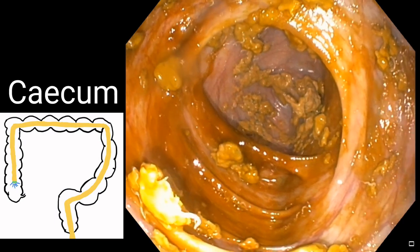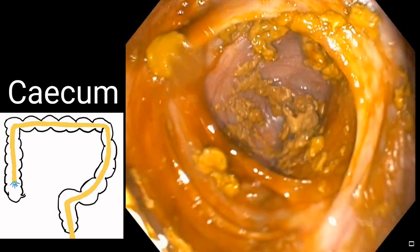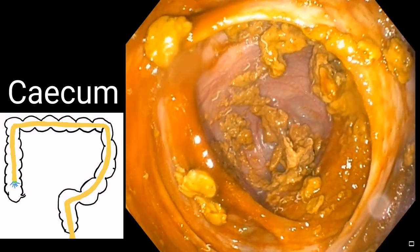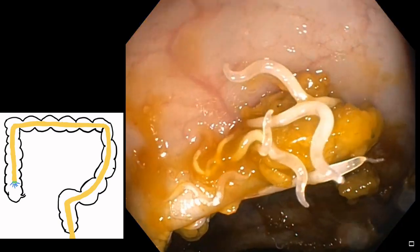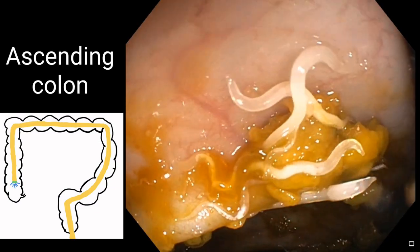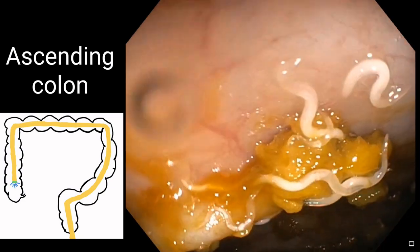We did not attempt ileoscopy even after reaching the cecum, because of solid stools sitting there, and as it was not indicated. In the colonoscopy we could see overall there are hundreds, if not thousands, of worms in the colon of the child.